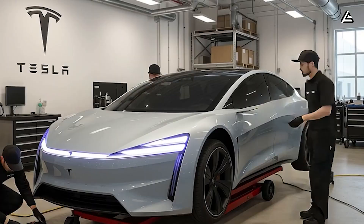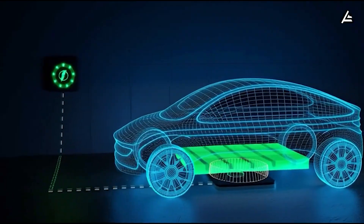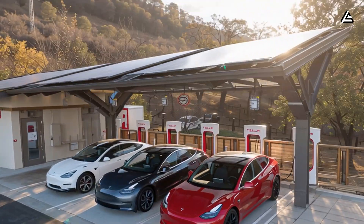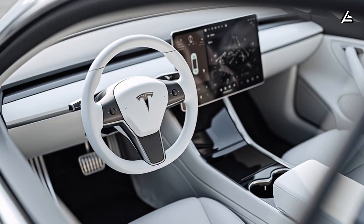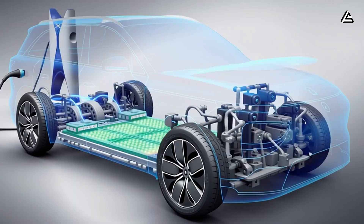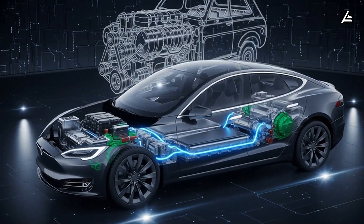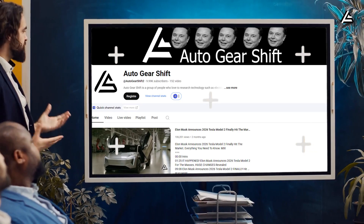The 2026 Tesla Model 2 update isn't just another performance tweak. It's a full-blown revolution that could finally make charging faster than refueling. We're talking about a charging system that moves enough power to light up a small neighborhood, yet keeps your battery cool as ice. It's not just about speed — it's about how Tesla managed to pull this off without cooking the battery or melting the cables in the $7,899 car. Welcome to Autogear Shift.